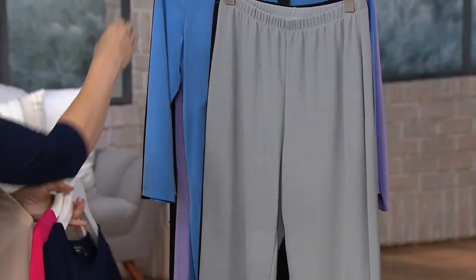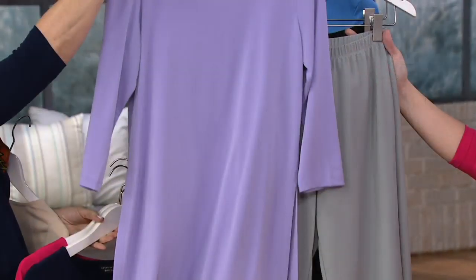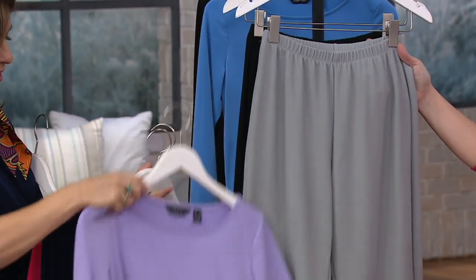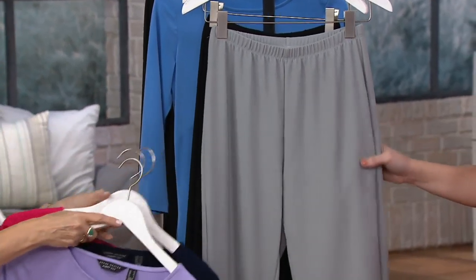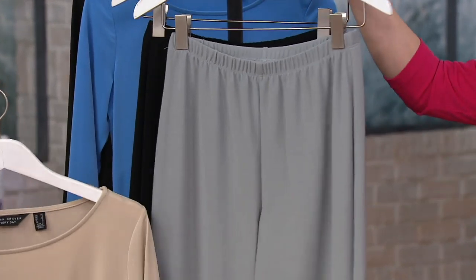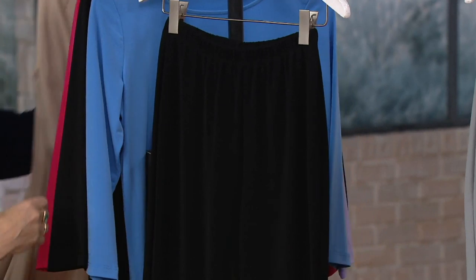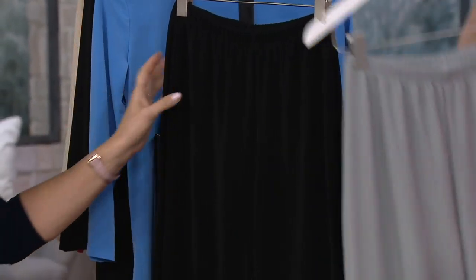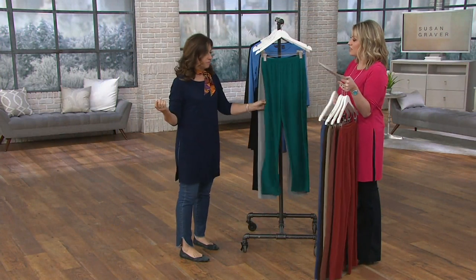And then storm gray — you could do gray with your lavenders. How beautiful is that lavender with a gray pant? Or even the pink with the gray. It's a nice substitute for white, this shade of gray. And then black, because of course you want a black pant that's always going to fit, and that's why we love the idea of a pull-on with an elastic waistband.